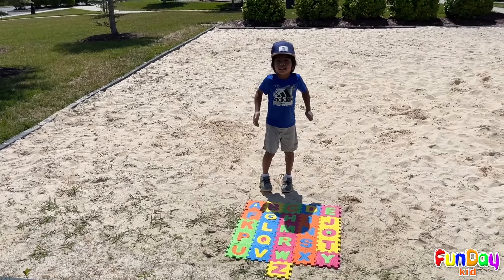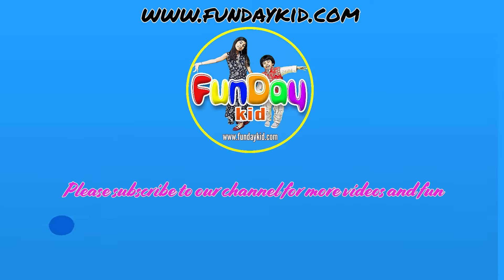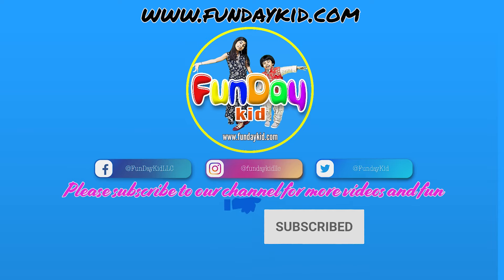Thank you for watching and see you on our next episode. Bye! Thank you for watching. If you want to see more videos, don't forget to subscribe. Bye!